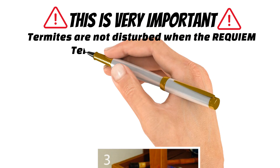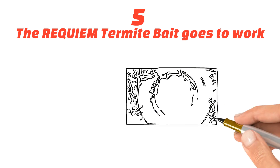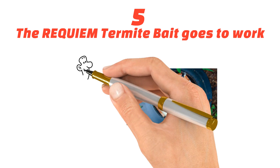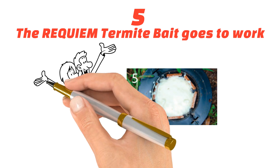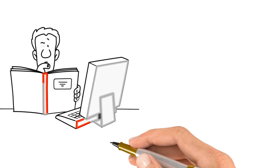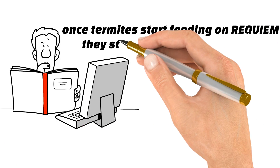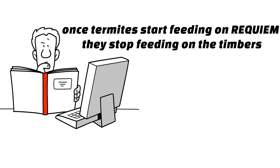This is very important, and the termites are not disturbed when the Requiem termite bait is added either. Number five, when the Requiem termite bait goes to work. Requiem termite bait is added without disturbing the termites. This is vital to achieve quick and consistent results. Requiem is highly potent to termites, and they readily consume it in preference to timber. In fact, local studies show that once termites start feeding on Requiem, they stop feeding on the timber in your home.